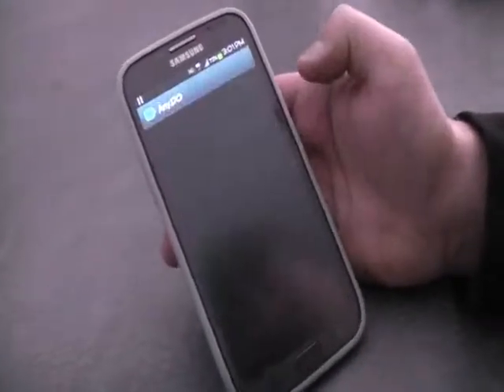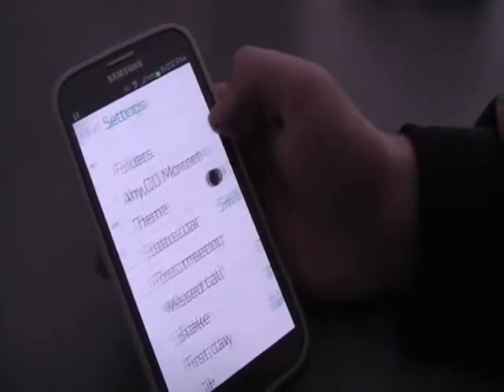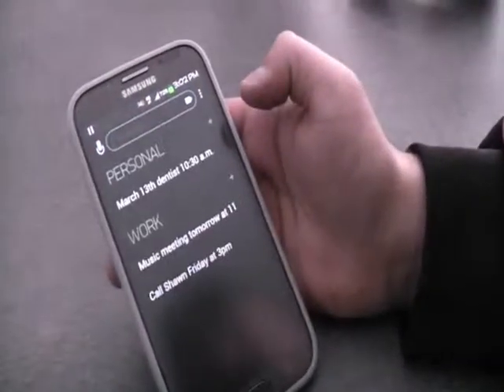you can actually switch your themes. I tried the white theme, but I just find it kind of bland and boring, so black just looks a little bit more sleeker.